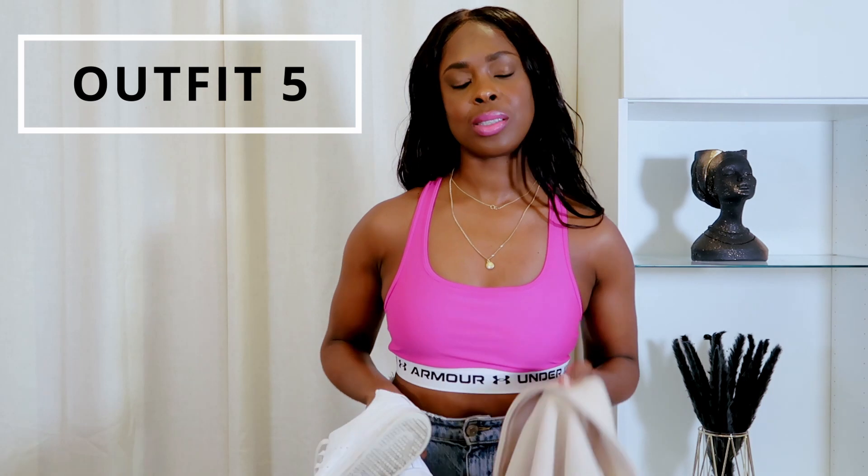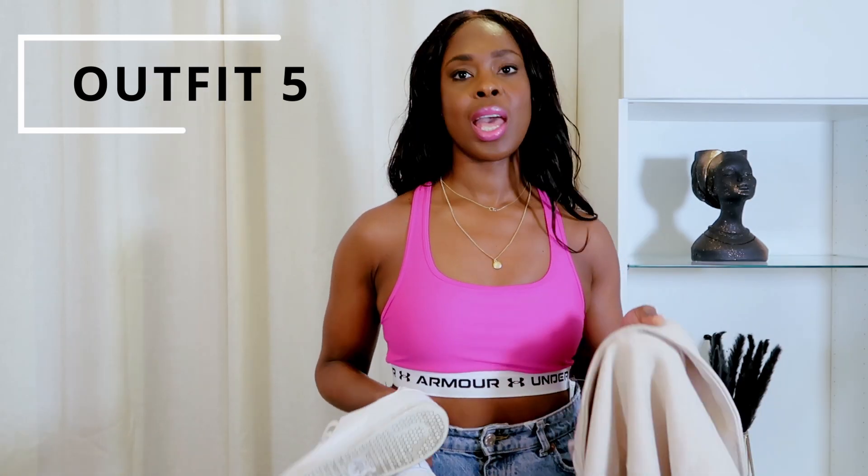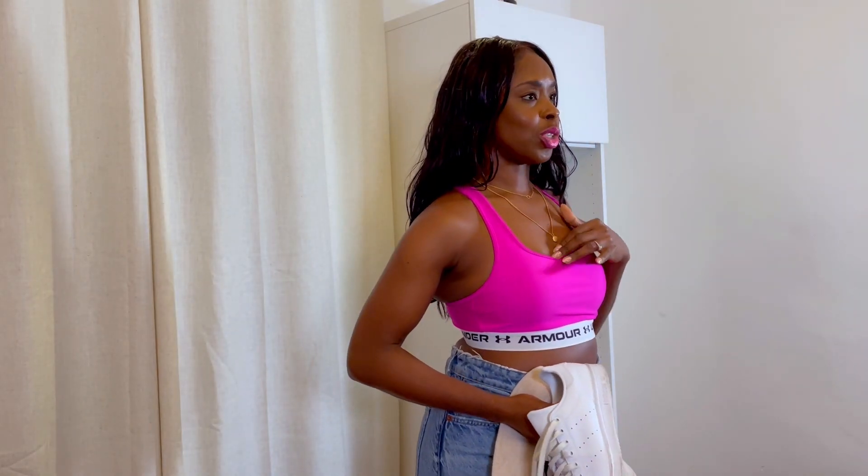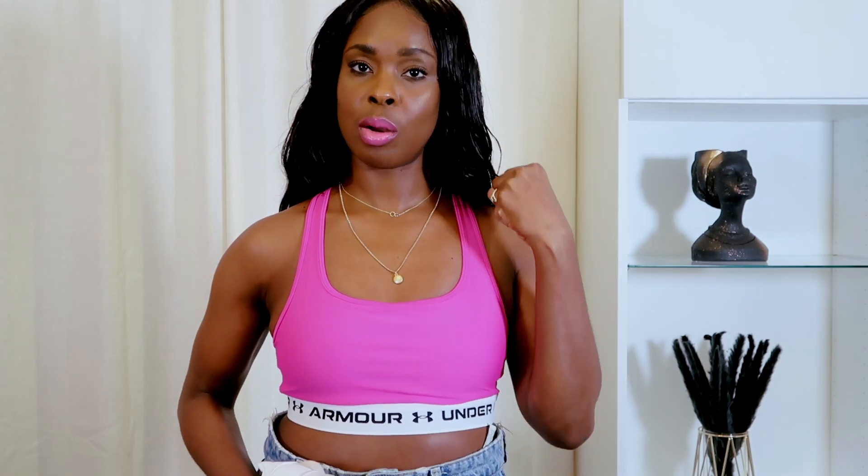This is my last and fifth outfit, and this one is super casual. I am wearing this sports bra from Underarmour. Who knew you could wear your sports bra as casual wear going out? When I saw this color in store I just had to have it — I love the way it's so bright and vibrant. It makes me feel like spring and summer, definitely. And I love that it's Underarmour — I got this one in store.